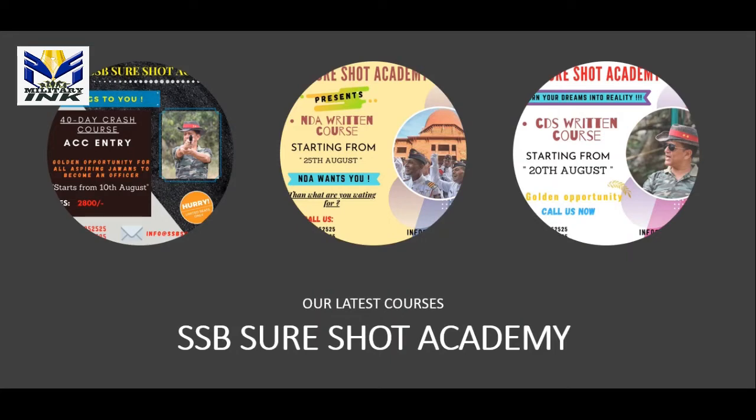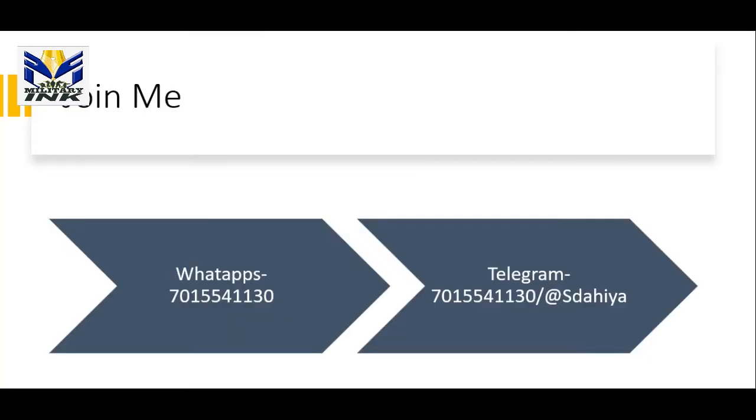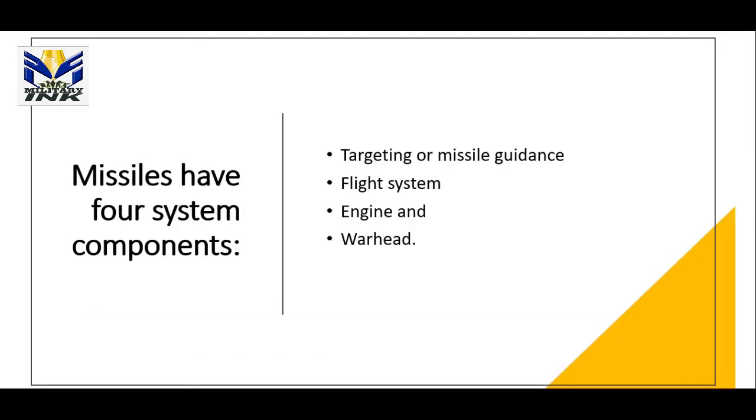You have a golden chance to become an officer. You can join SSB Sure Shot online written courses at very low rates. If you are already in service, you can join our 40-day online crash course for HSC entry. For latest updates and PDFs, you can join me on WhatsApp at 7015411130 or on Telegram with the same number.